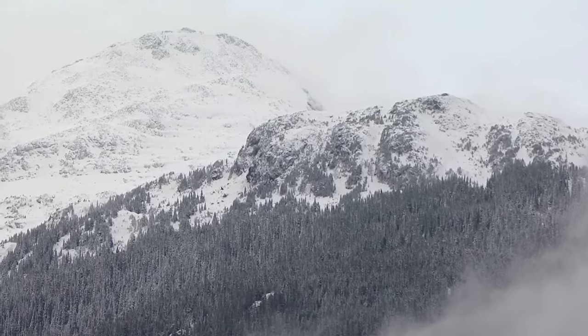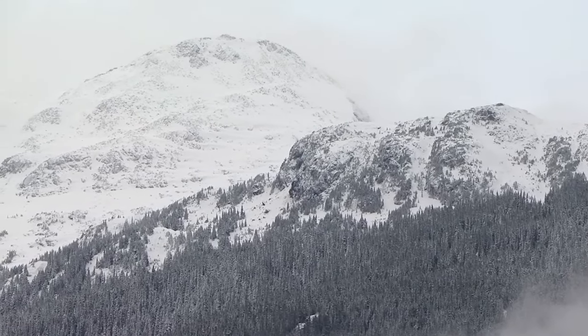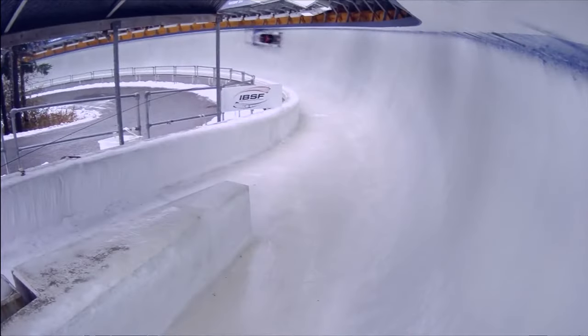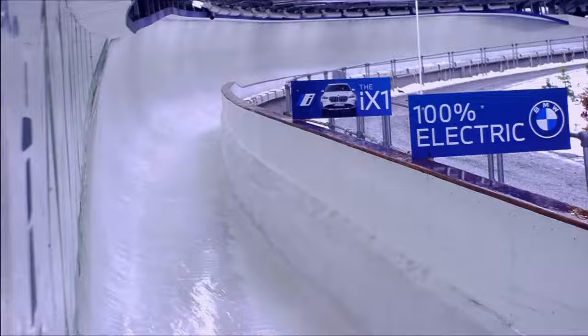Don't forget, the two-man race is coming up this afternoon as well — 14:30 local, 17:30 Eastern, 22:30 GMT. Wherever you are around the world, morning, afternoon, evening — join us for all the action this weekend. Thank you for being with us. We'll see you in just about an hour from now.